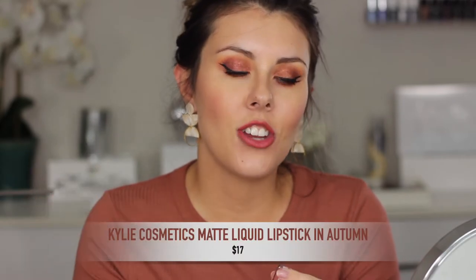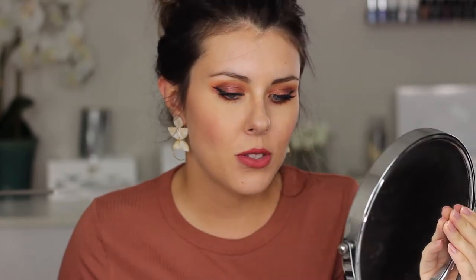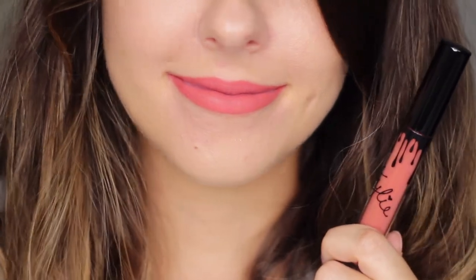The next lipstick I want to mention is actually a liquid lipstick from Kylie Cosmetics and it's the shade Autumn. It's like a very muted coral shade, definitely has a warm undertone, but I think it's absolutely beautiful. It's subtle — not a bold lipstick, something you can wear every day, but it has this really pretty undertone. Perfect for fall. It's a highly generous matte liquid lipstick formula. This one has been on my favorite fall lipsticks list since last year.